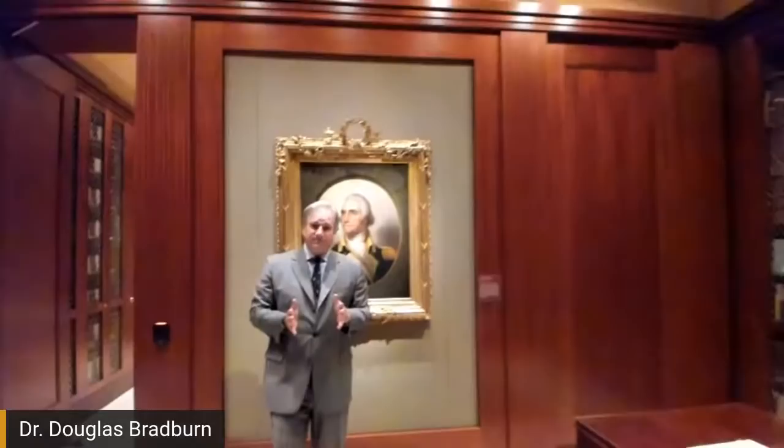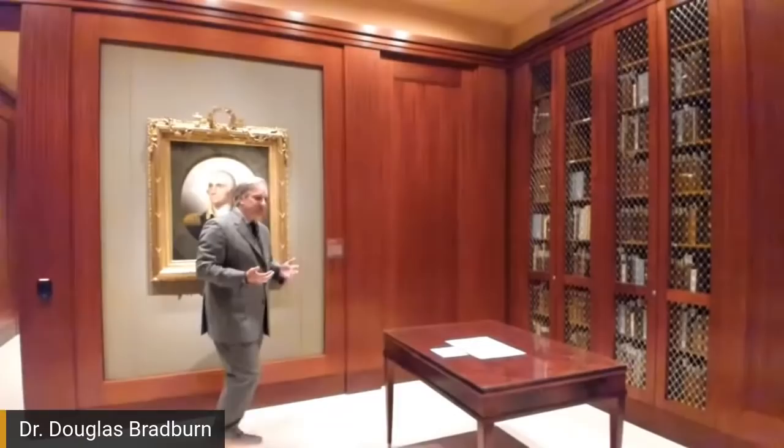Gilbert Stuart famously said, 'If George Washington is not careful, he'll be peeled entirely.' That's a pun. So we're here to look at some of the great things we keep in these rooms. This is the reading room we're in — if you were here to do research at Mount Vernon, this is the rare books and manuscripts room.